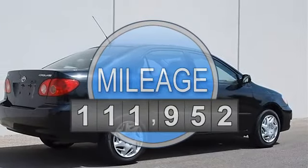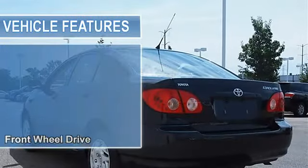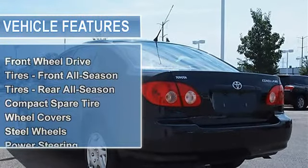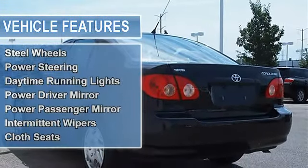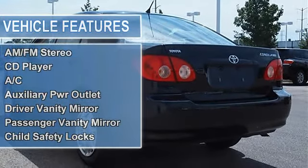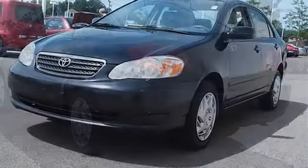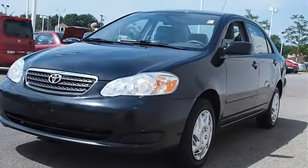FWD Convenience Package including Power Door Locks, Cruise Control, Front Wheel Drive, Front and Rear All Season Tires, Compact Spare Tire, Wheel Covers, Steel Wheels, Power Steering, Front Disc and Rear Drum Brakes, Daytime Running Lights, Power Driver Mirror.